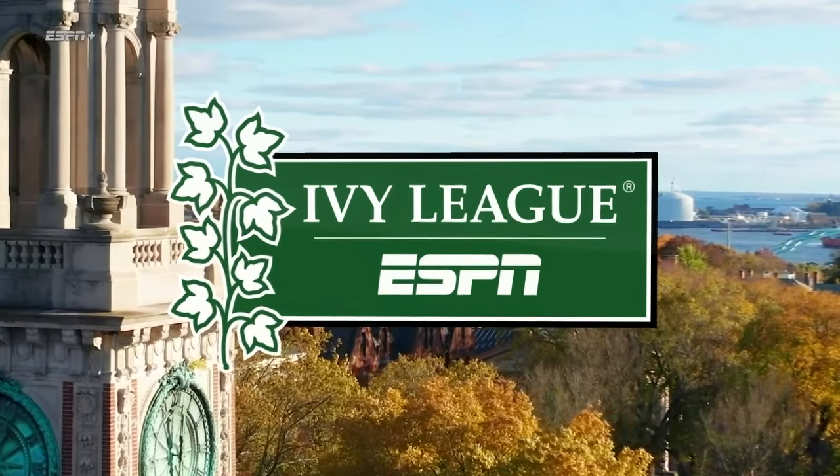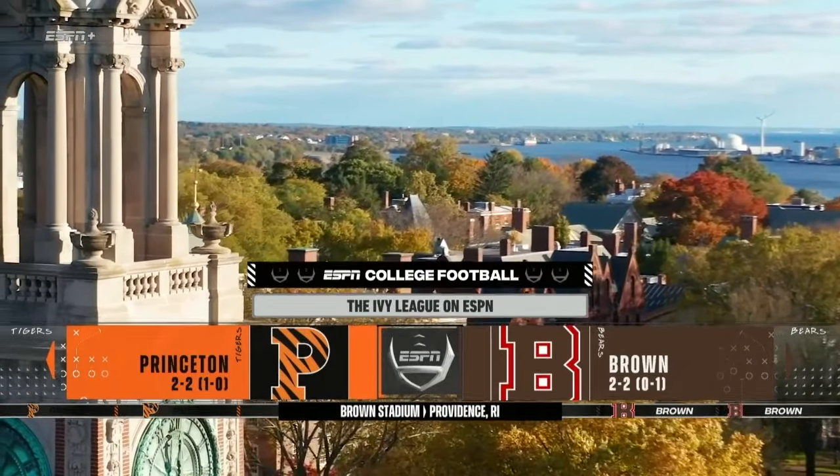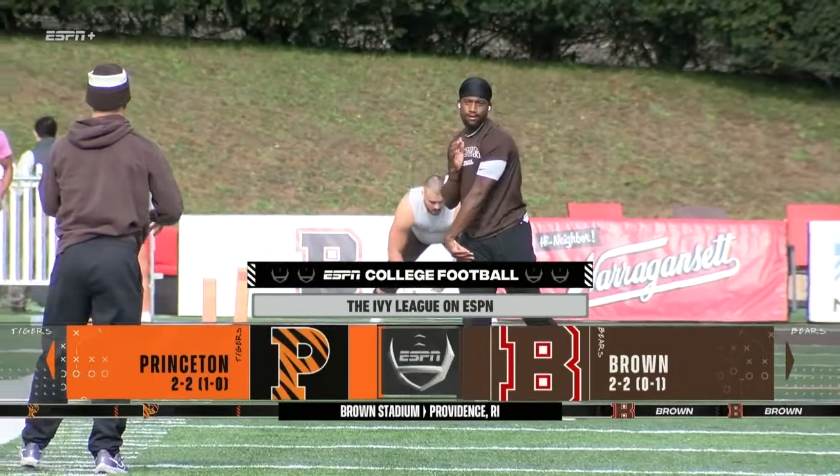The sun is shining down on the Brown University campus on the east side of Providence, Rhode Island for a terrific Ivy League football matchup today. It's the visiting Princeton Tigers taking on the host Brown Bears at Brown Stadium.